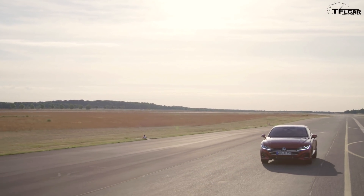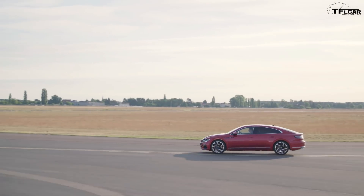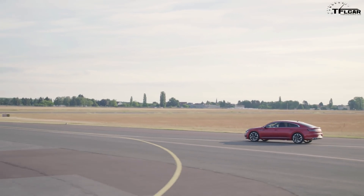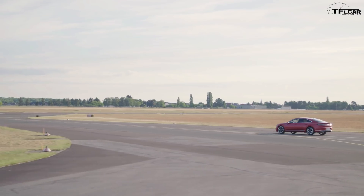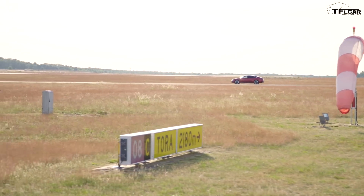The other thing you can get in Europe that we can't get here is the Arteon R version, with a much-needed boost in horsepower — 315 horsepower. That one's not coming to the US. We are getting the R-Line appearance package but not the additional power. There's also an e-hybrid plug-in model launching for the world market but not for the US.